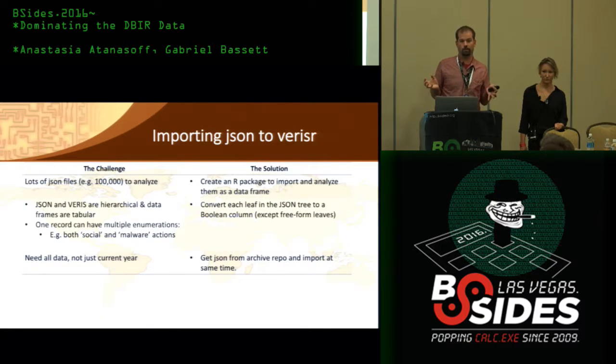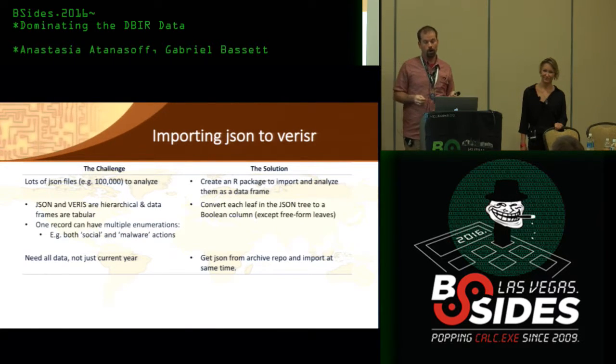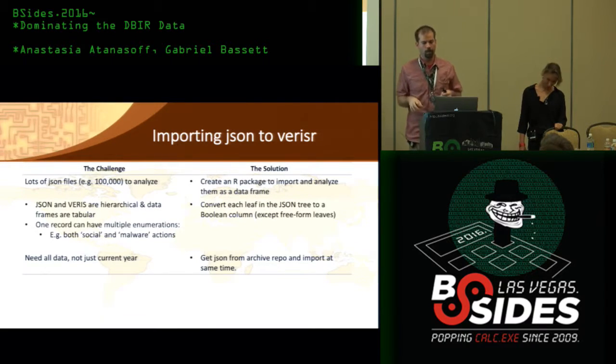Now we've got 100,000 JSON records. The way we analyze these is we put them in R. R likes tabular data — it doesn't like JSON. So we need to cram a hierarchical tree structure into a data frame. This is where we run into those problems with the hierarchical nature and the non-exclusive multinomial structure of the data.